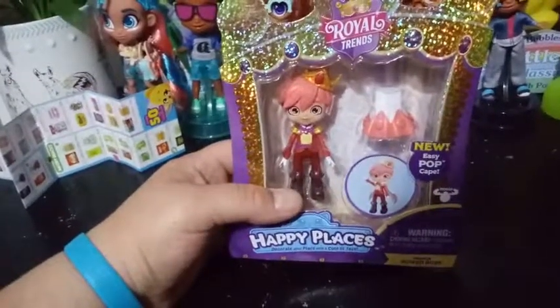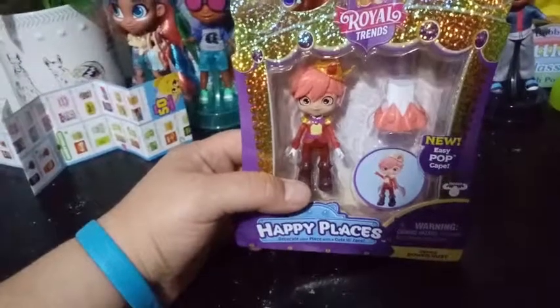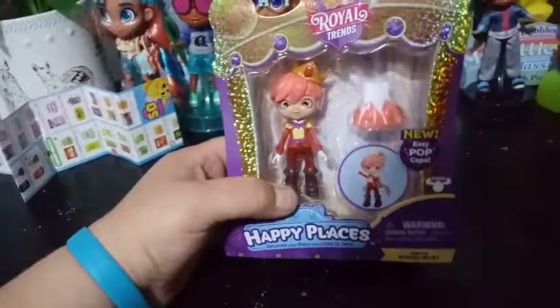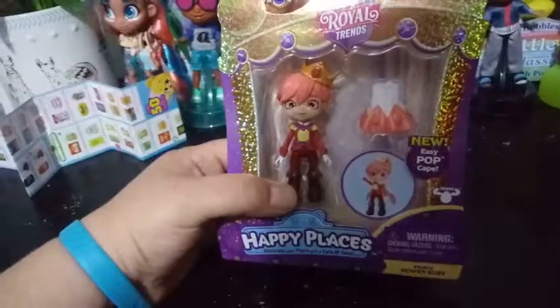We did get a Comic-Con exclusive a few years back — I think it was last Comic-Con or the one before last. Anyhow, he's a little shoppy, but I appreciate the throw-in anyway.